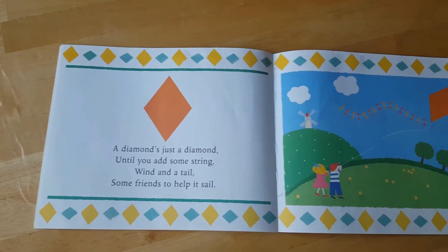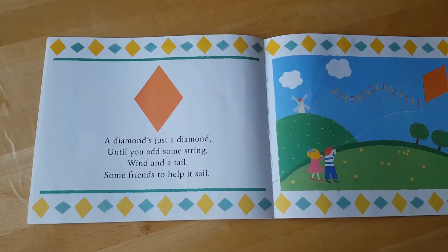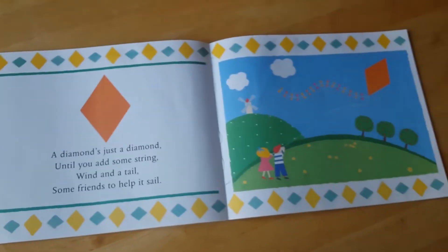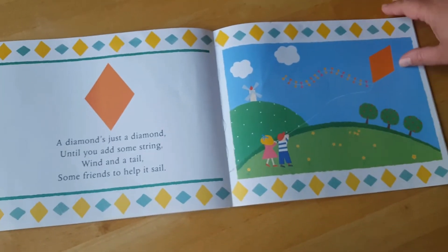A diamond's just a diamond until you add some string. Wind and a tail, some friends too, help it sail. A diamond turned into a kite.